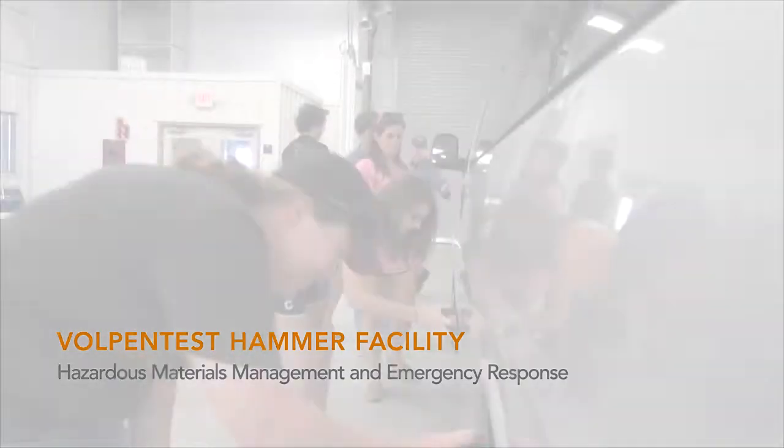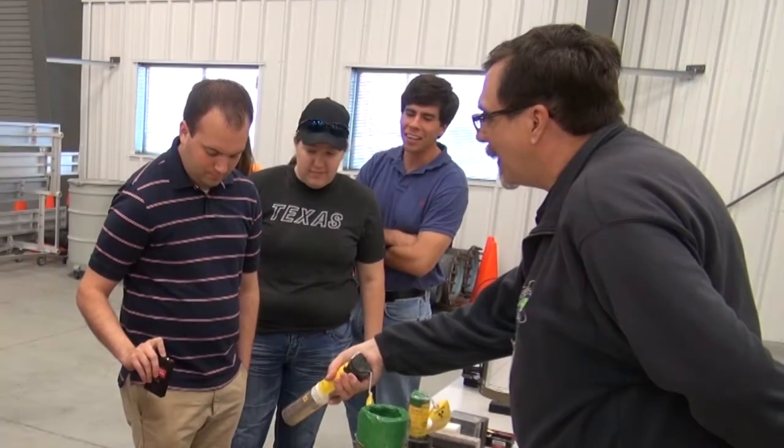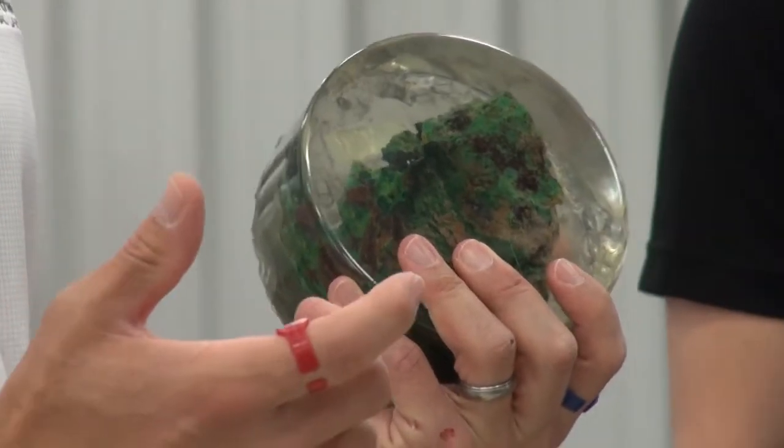Out at the Hammer facility, the students engaged in activities and exercises where they would actually measure gamma ray and neutron emissions from nuclear material that we would want to interdict, for example, at foreign border crossings.